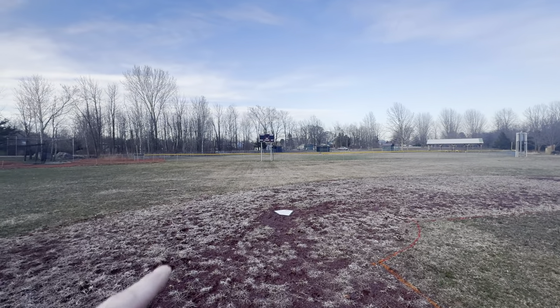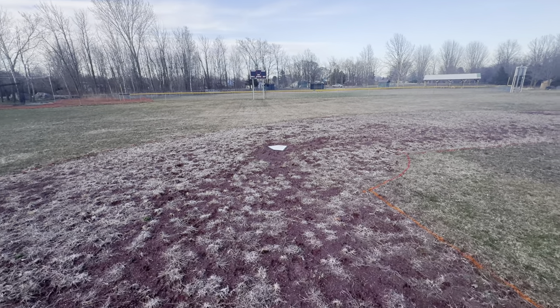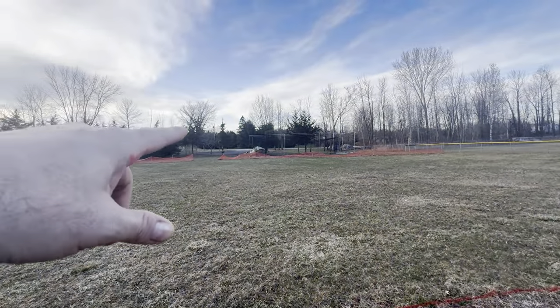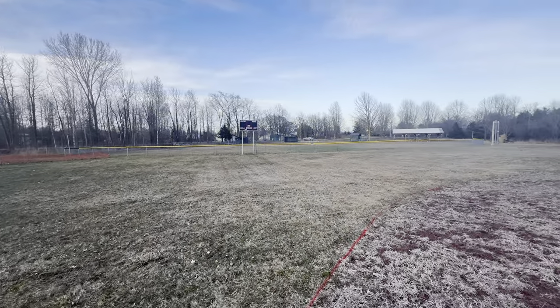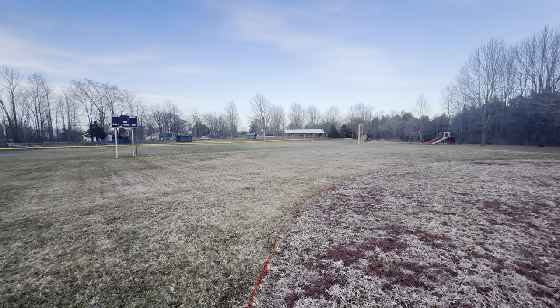The other ball field over there got spray painted first. They're just going to come in here with a sod cutter and get rid of all this grass, and till this up. They're going to be putting some dirt — there's a mound of dirt over there — they're going to be filling in where they dig it up.